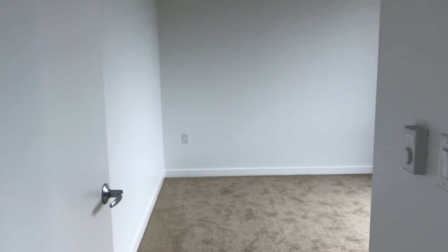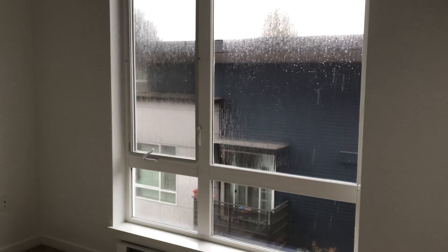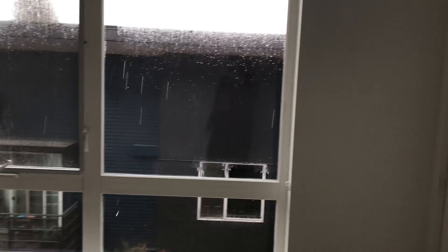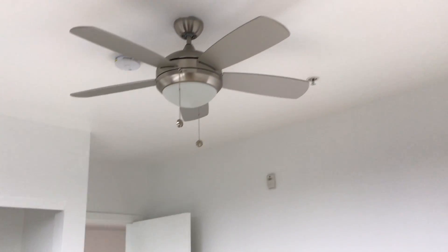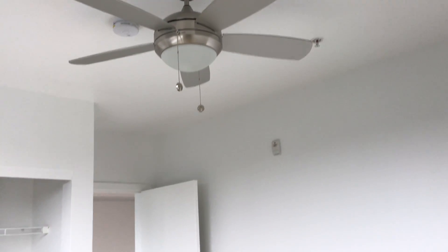And then we'll come here into the bedroom. Amazing natural light. Got your closet. One really great feature in this unit is you have a ceiling fan with light.